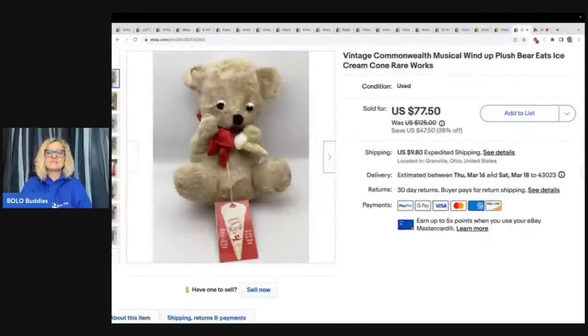The last item — I did a hashtag Shorts on this one. It's a vintage Commonwealth musical windup plush bear. This little bear eats the ice cream cone like this — it is so stinking cute. I took a best offer of $53 plus shipping and I got this at a garage sale for $1.